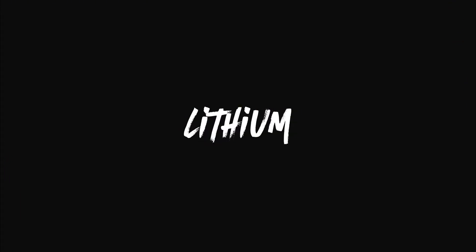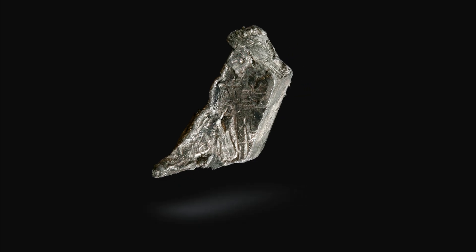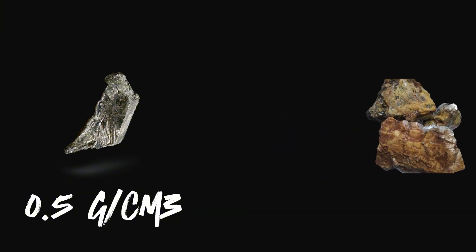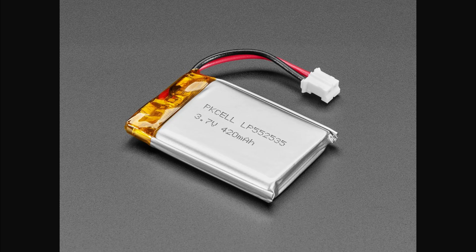Lithium is the third element on the periodic table and consists of three electrons, leaving only one in the second shell, making it very reactive and able to form ionic bonds with its halogen buddies like fluorine. It's by far the lightest metal, weighing in at only 0.5 grams per cubic centimeter. For reference, the next lightest metal, beryllium, weighs over three times as much at 1.85 grams per cubic centimeter. Due to its weight, it's often used in rechargeable lithium-ion batteries, including the one on your smartphone.